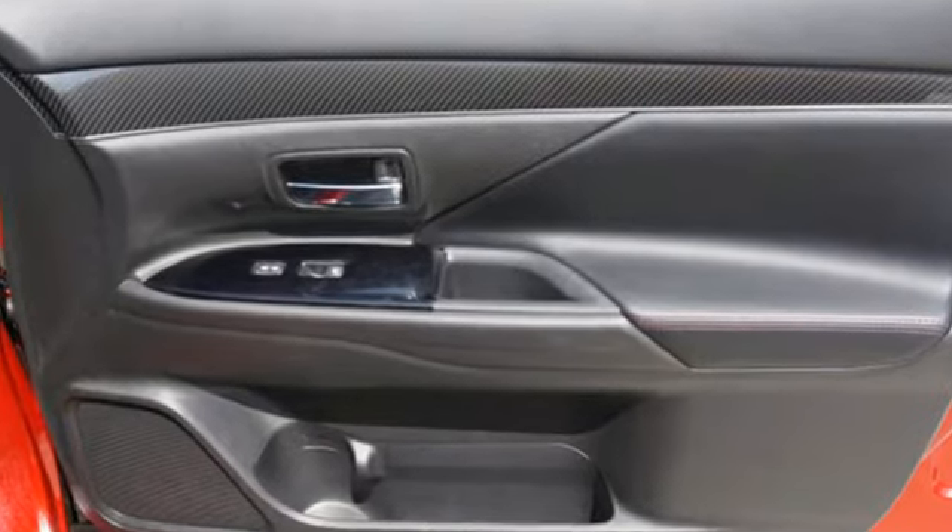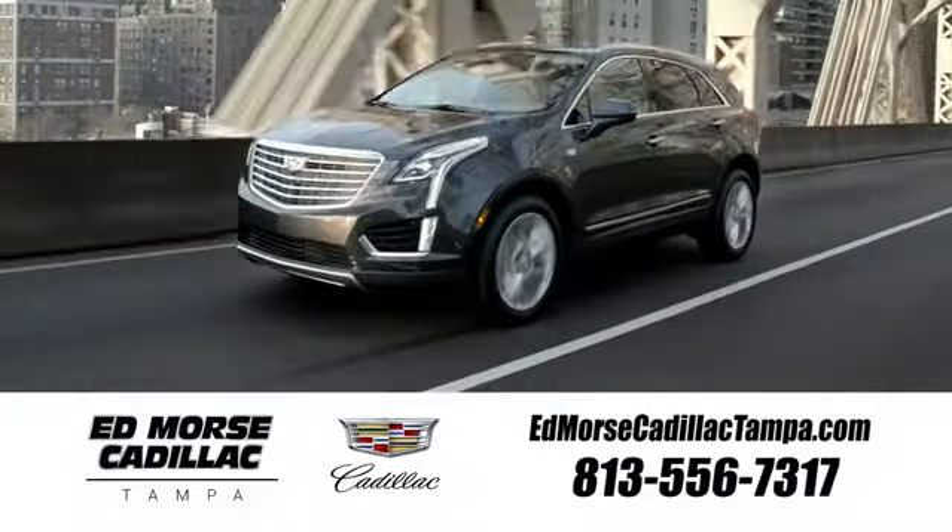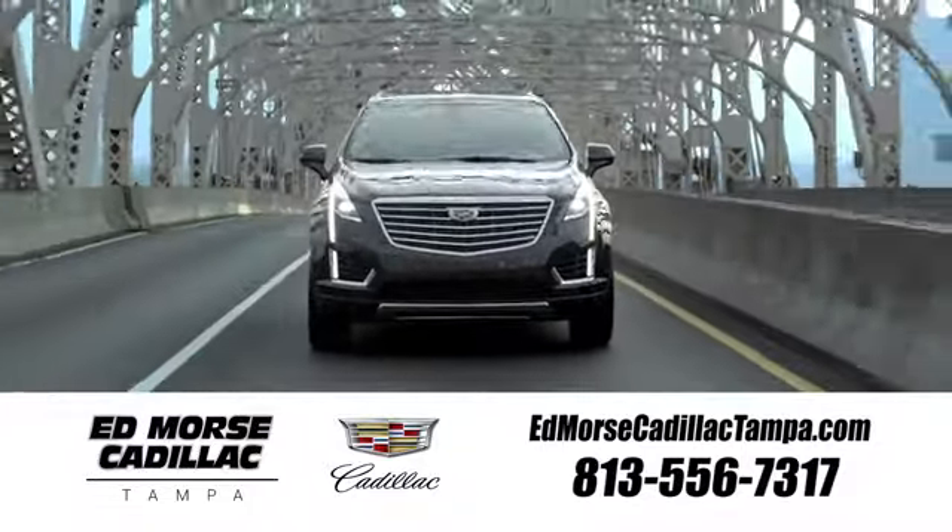Find your own lane in this Mitsubishi. Stop in for a test drive and make it yours today. Visit our website at edmorsecadillactampa.com or call us today.